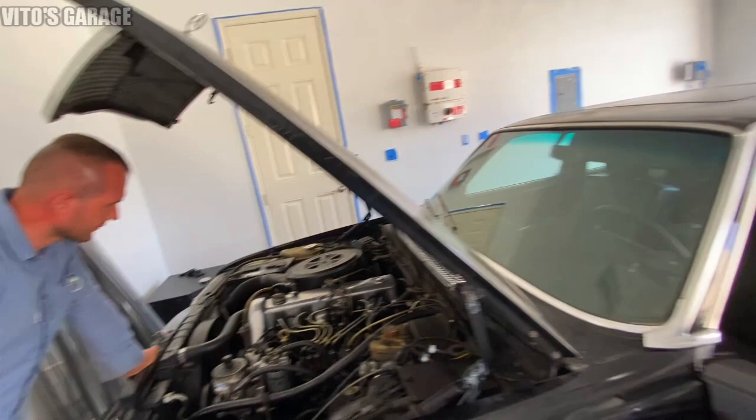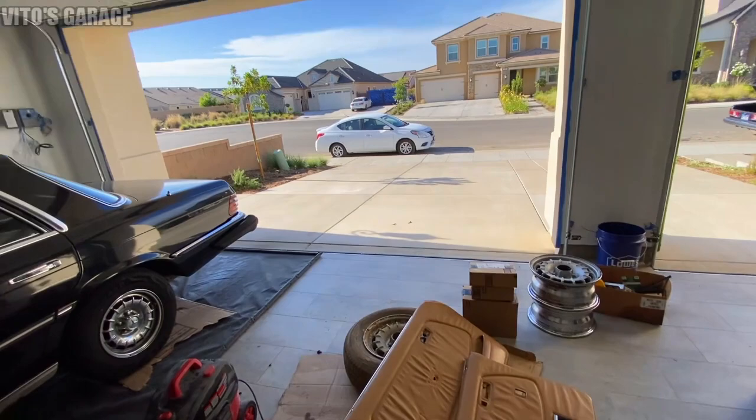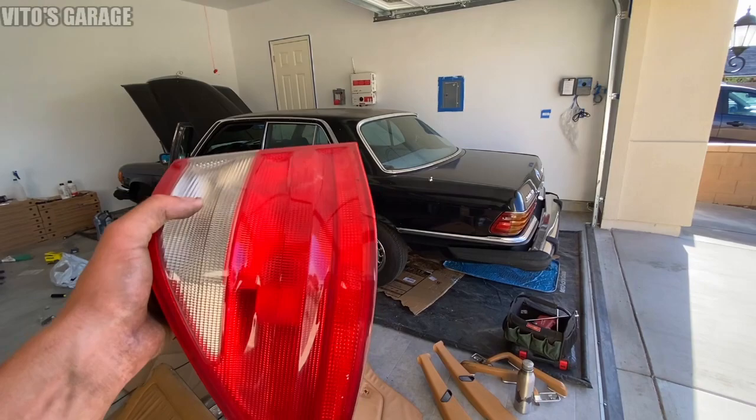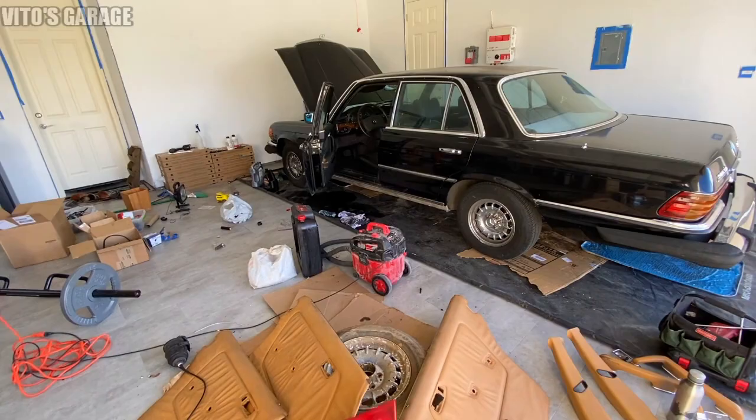He has a couple more parts here but we're about to unload our cars because we brought some more. My other friend is coming over with his W208 and he needs a taillight, so I got it for him at the junkyard today. He should be here soon - should be a lot of fun tonight.